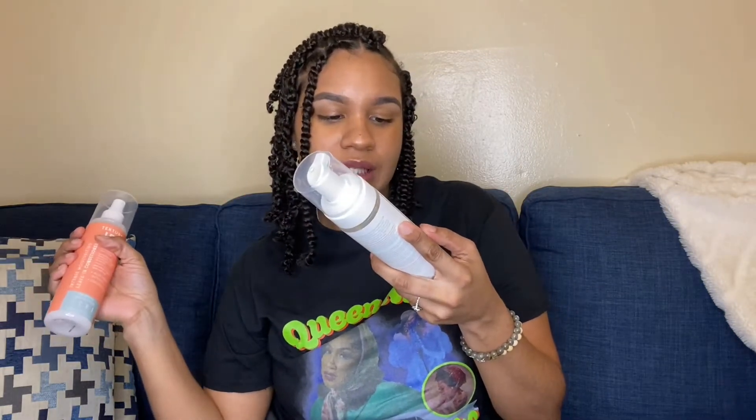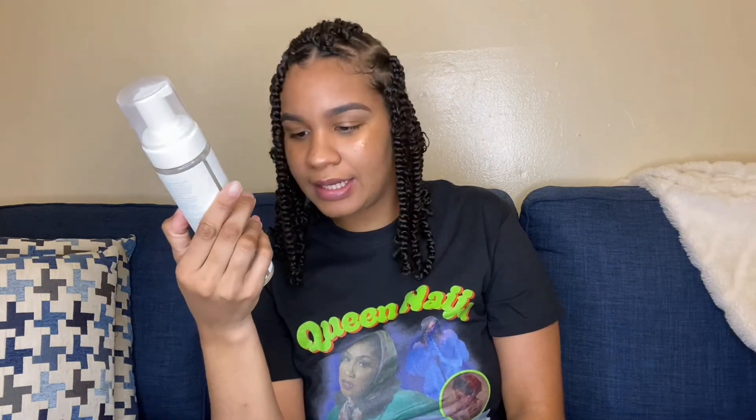I also grabbed this mousse. I'm not the biggest mousse user — I do have one favorite mousse I currently use — but I wanted to try this as well. I may pair it with the leave-in and combine it with this thermal multi-styling foam. This one contains sweet protein and argan oil, and it is 8.45 ounces. The leave-in is also 8.45 ounces.